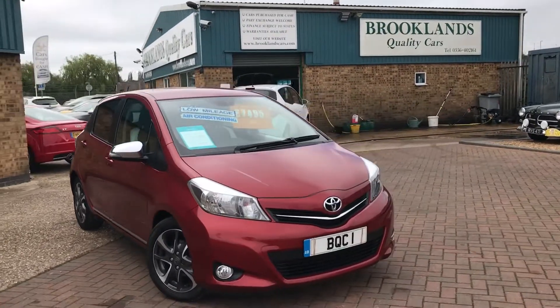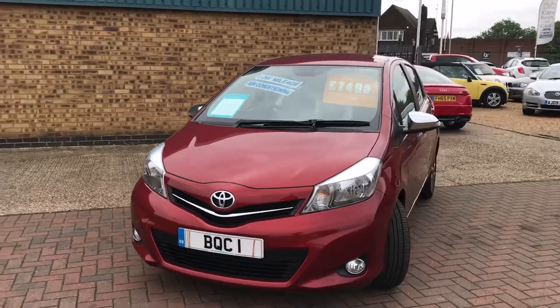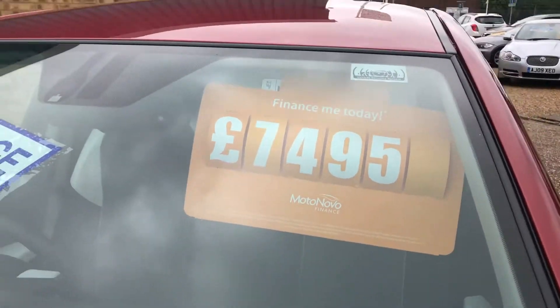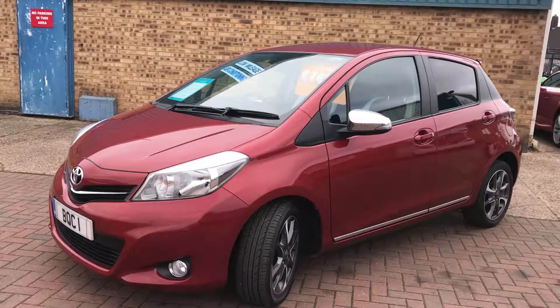Hi, welcome to Brooklyn's Quality Cars. Today we've got this Toyota Yaris 1.3 VVTi Trend, it's a 2014 64 model, it's done 19,000 miles and advertised today at £7,495. This is a lovely car that's just come into stock.